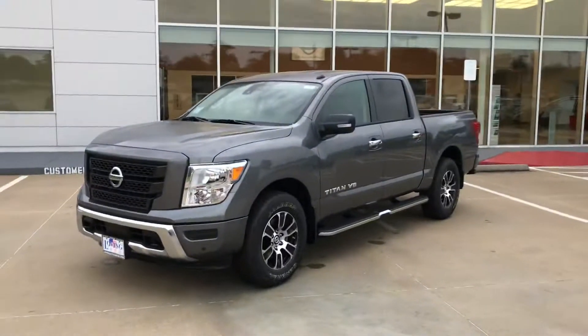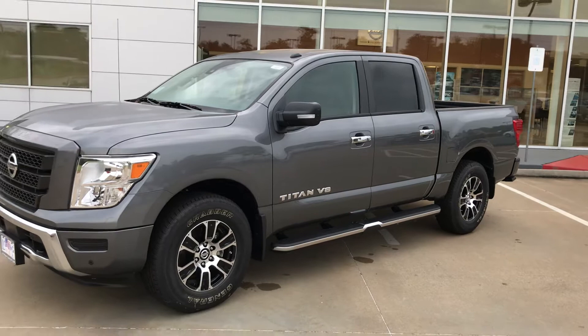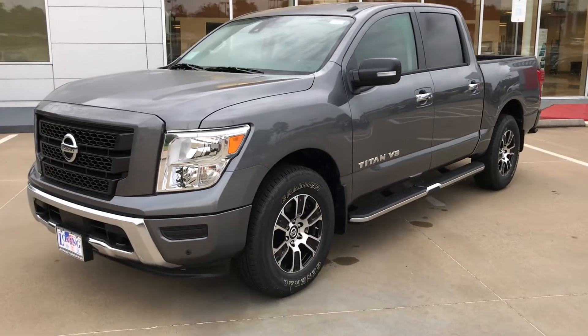As I mentioned in my earlier video, it comes standard with the best factory warranty on the market — five years or 100,000 miles bumper to bumper. The only thing it won't cover is normal wear and tear items such as tire tread and brake pads, anything that normally wears over time.